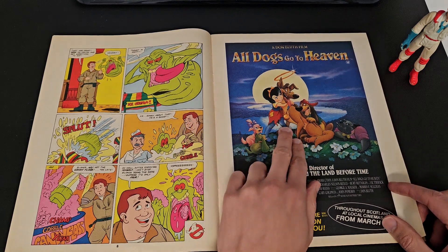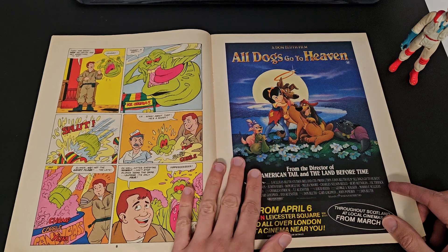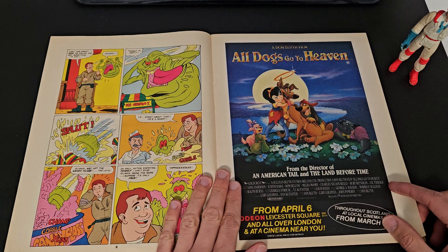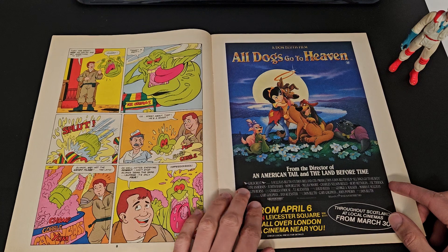We have an advert for the current film of the time — 'All Dogs Go to Heaven.' I've not seen that myself. That's obviously just coming out in 1990.